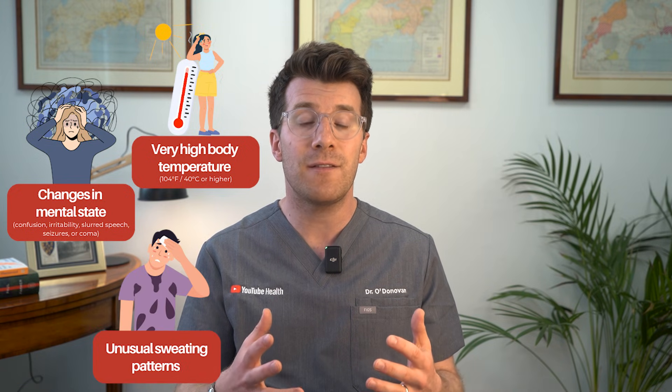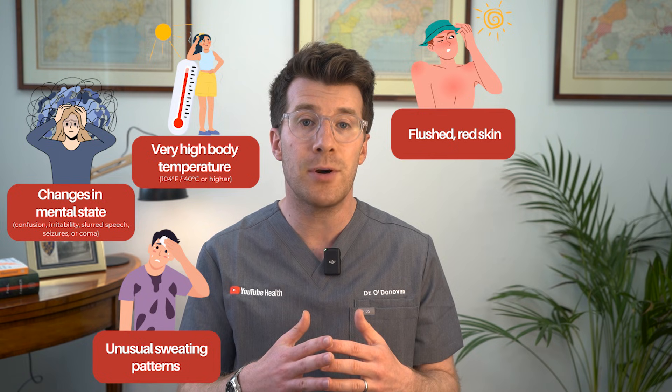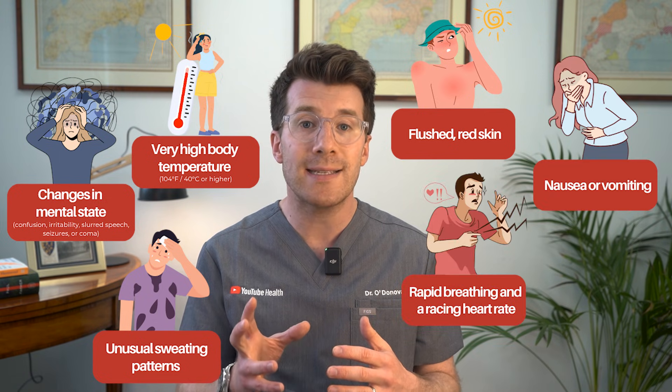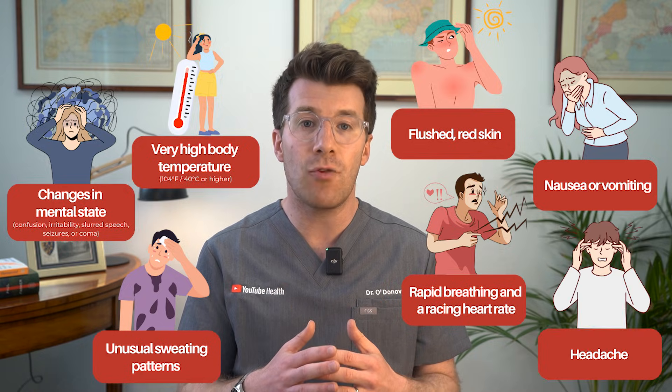Unusual sweating patterns: in classical heatstroke the skin feels hot and dry, but in exertional heatstroke the person might be sweating more heavily. Flushed red skin due to rising temperature. Nausea or vomiting. Rapid breathing and a racing heart rate — this is your body working hard to try and cool down. And a headache which might feel like a throbbing pain.